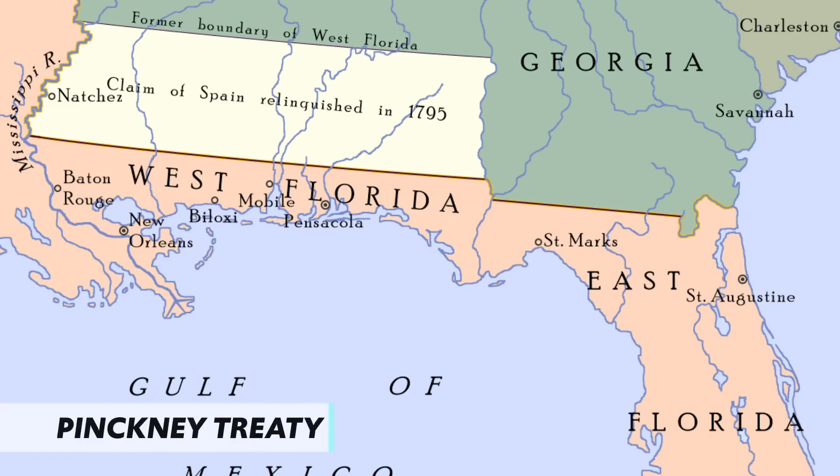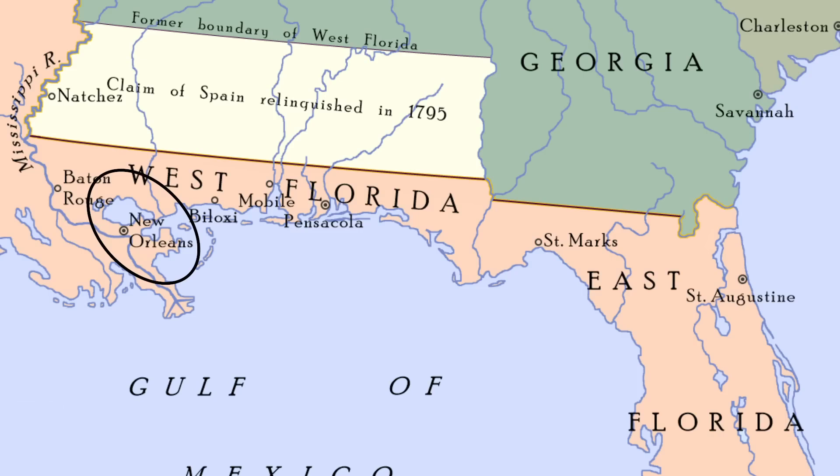As a result of Jay's Treaty, Spain grew nervous, as it looked like America was getting too cozy with their enemy Britain. Spain moved to consolidate their western holdings, expanding their mission settlements, especially in California. In response, American minister to Spain Thomas Pinckney negotiated the Pinckney Treaty in 1795. Its two most important provisions were: first, Spain agreed to let Americans use the port at New Orleans for trade along the Mississippi River; and second, they agreed the southern border of the United States would fall along the 31st parallel.